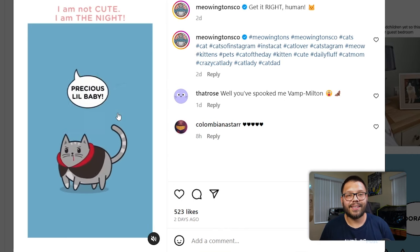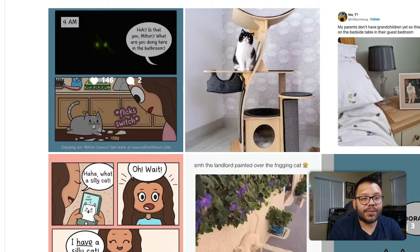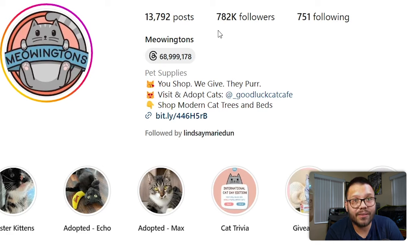Reels are something you really want to get onto if you're not doing it yet. When you upload Instagram Reels, you reach a way broader audience than with a typical post. Instagram Reels is kind of like TikTok — Instagram will push content to really random people, and if they resonate with it and interact, it'll push it to more people. As for Meowton's, it's more of a fun, lighthearted page — not strictly business. They have over 782,000 followers and 13,000 posts, showing they're very active on Instagram.